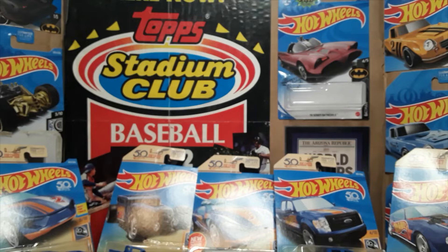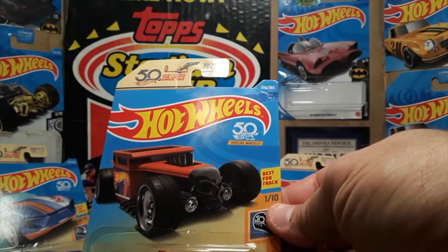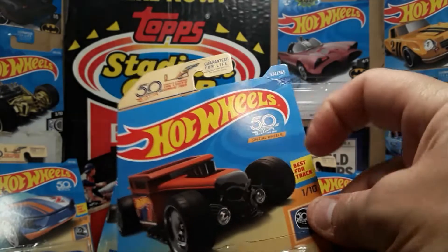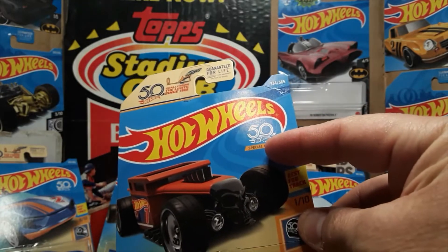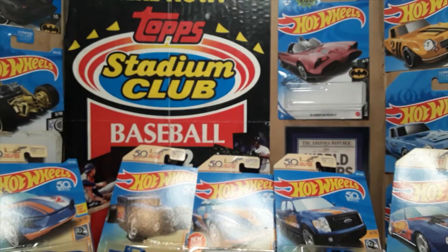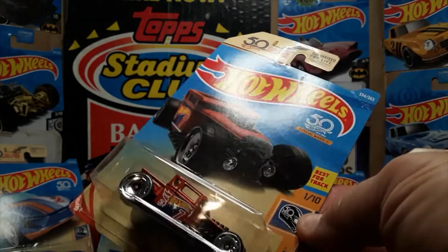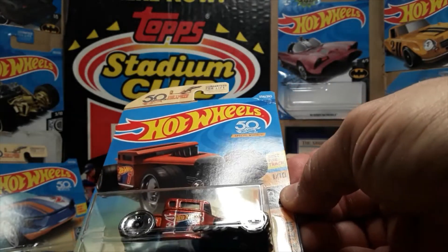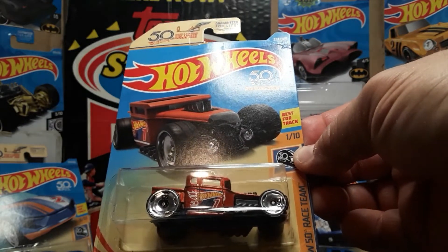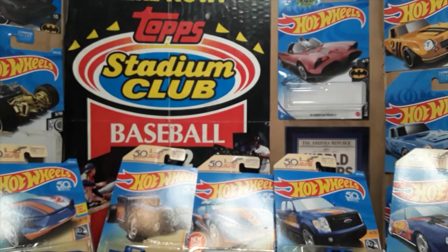Card number seven is our first variant — it's the red and orange variant. On the logo it says 'special wheels,' and that's a card variant, because if you notice all the other cards, none of them have that. It still says HW50 Race Team. It is the Bone Shaker, but it's the orange variant. I'm not sure if this was exclusive to Walmart or not, but that's the first color variant for the series.